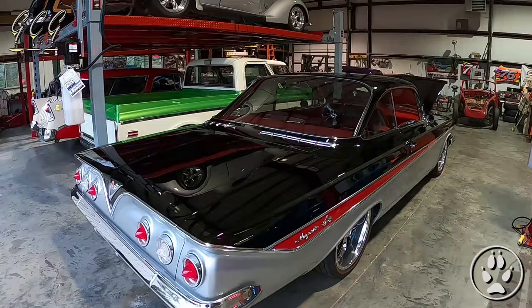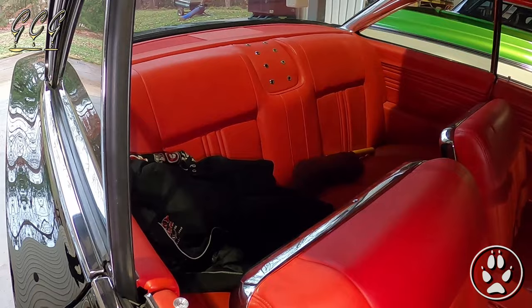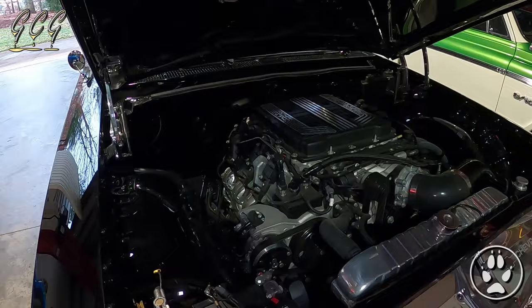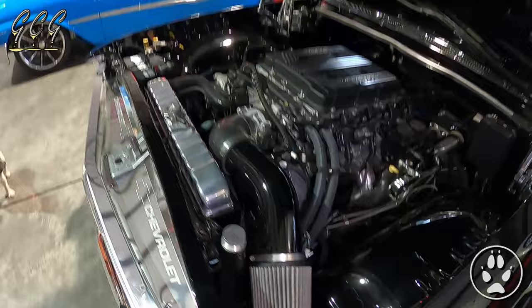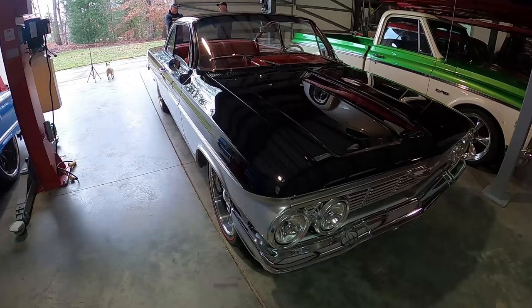I've got kind of a theme — I've got three cars that are 61s, believe it or not. This is a 61 Impala. Another car I didn't build, but I've done some stuff since I've owned it — changed up the wheels and tires. It's got an LT4 supercharged motor that you can buy from GM today; it's basically a plug-and-play deal where you buy the ECU, transmission, the whole nine yards. That's the motor they use in the Z06 Corvettes.